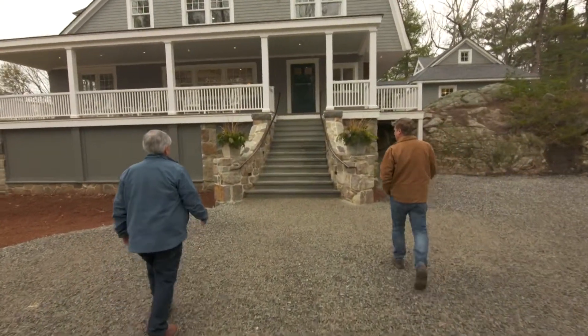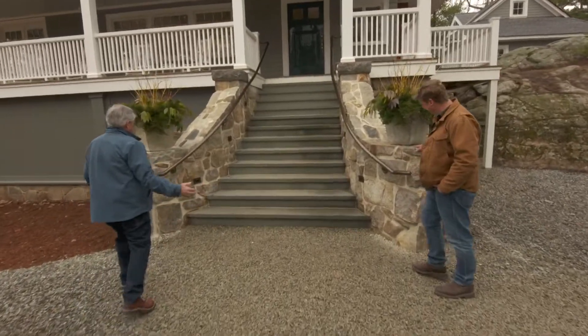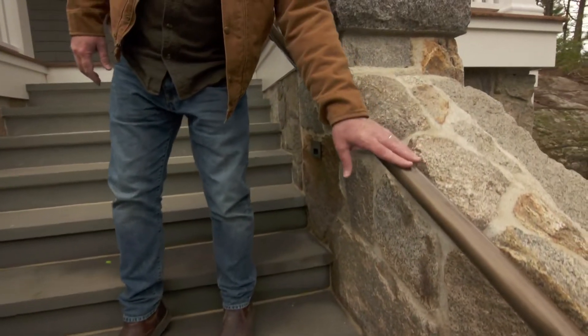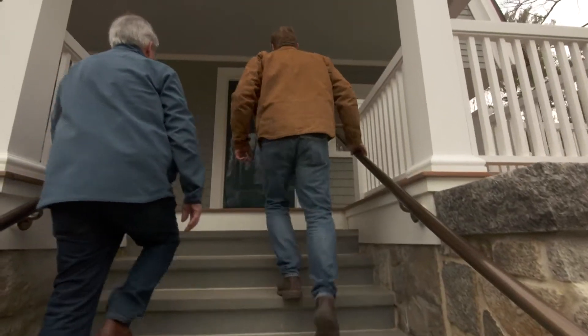Tommy, what about this new staircase? What a way to enter the house. Mark McCullough did a beautiful job with his guys with these granite stones — curved it right in, absolutely beautiful job. And a perfect complement to the stone is the brass handrail, custom-made for us. This thing is gorgeous.